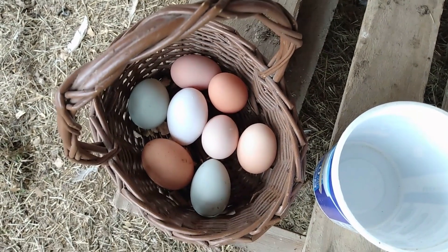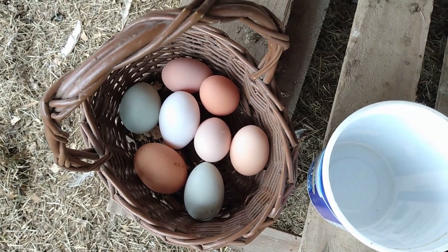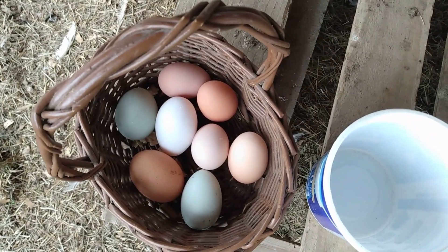I eat on average three eggs a day. My kids don't usually eat that many — my son might. And sometimes we'll bake with them.